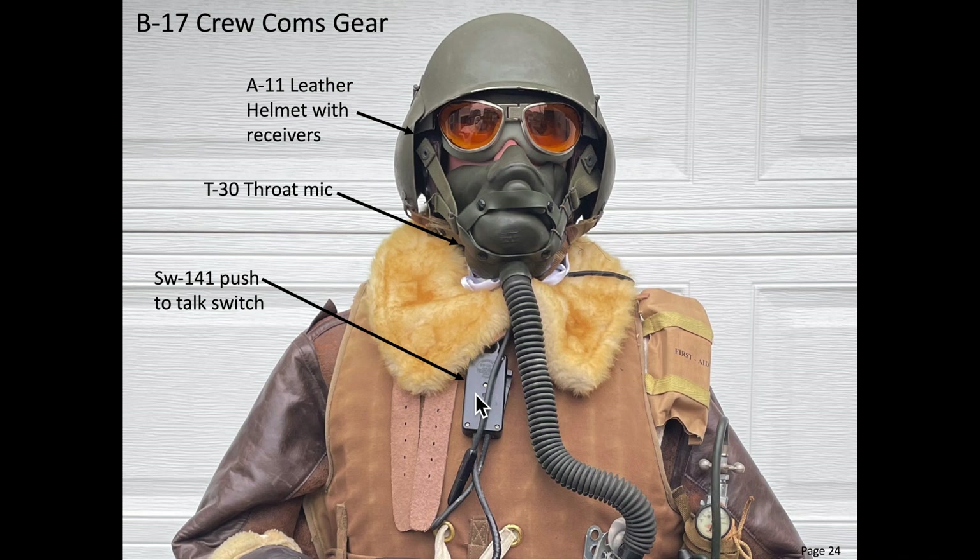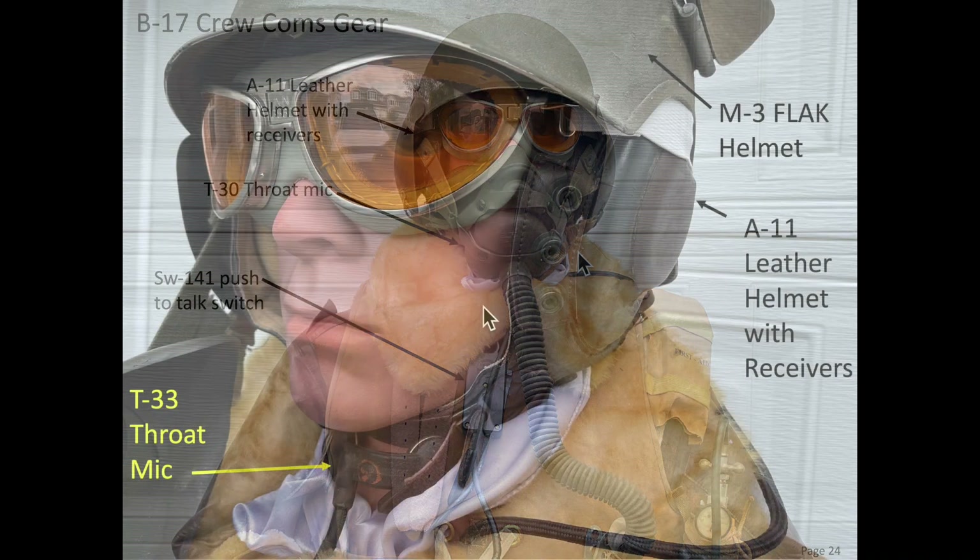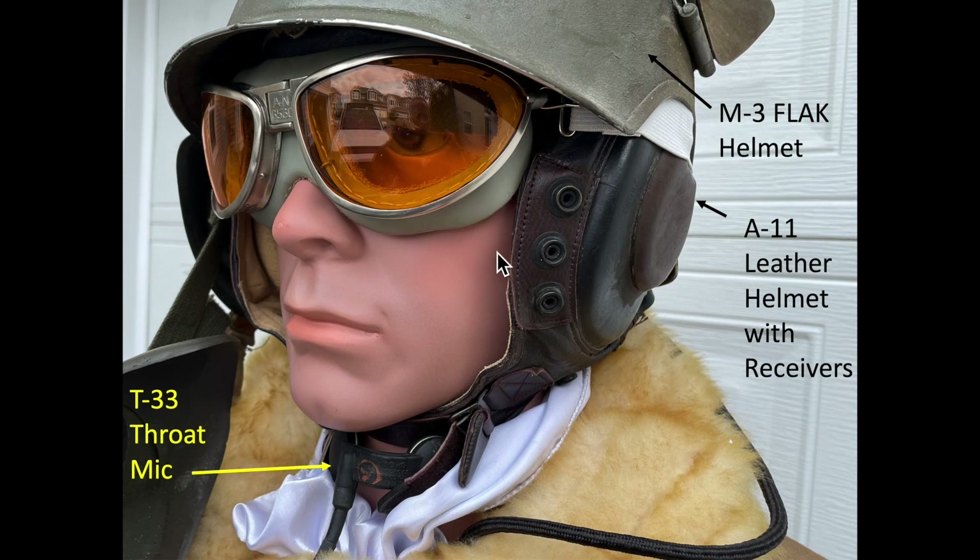The crew member's communications gear changed throughout the war but typically consisted of an A-11 leather helmet with an integrated headset, a T-30 throat microphone, and for most crew members an SW-141 push-to-talk microphone switch. The push-to-talk microphone switch was attached via a lanyard strung around the crew member's neck. This view exposes the A-11 leather helmet under the flak helmet and the throat microphone.